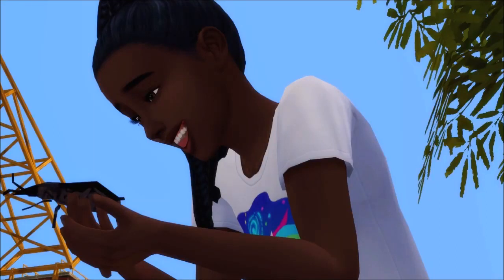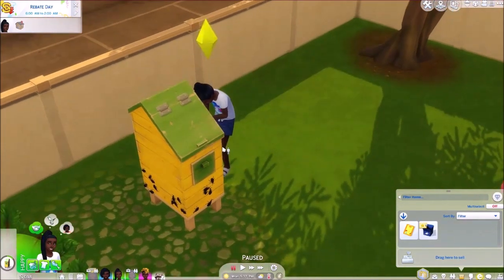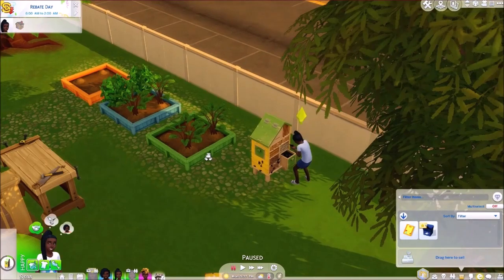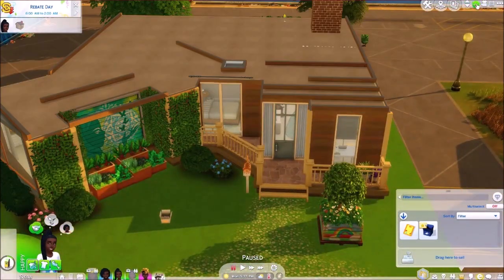Hey everyone, it's PhD Simmer here and welcome back to The Sims 4 Eco Lifestyle. We are back with the lovely Maker family and I think I changed a lot of the house off screen. I just gave the house extra upgrades — I decided to just go for it now.